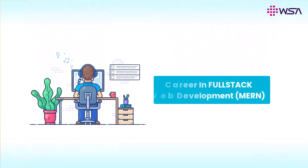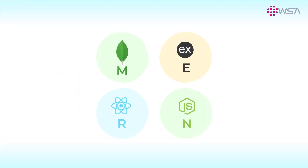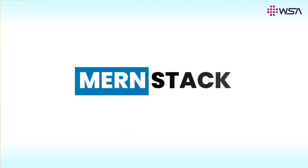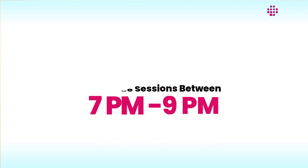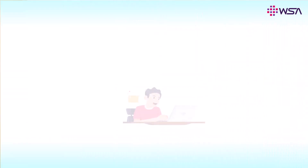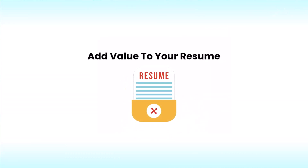WSA's free online internship program in full-stack web development is aimed at engineering students who are aspiring to build their career in new-age web development using the MERN stack. This program is absolutely free and can be done online after your college working hours. This internship will give you real-time exposure to build a hands-on project on your own, which will add a lot of value to your resume.